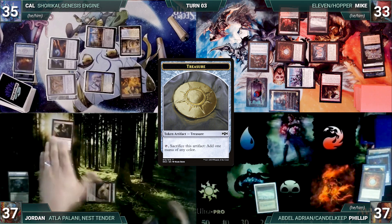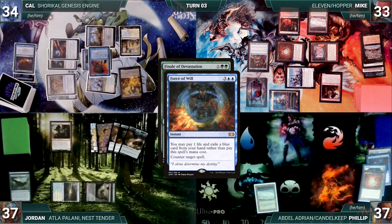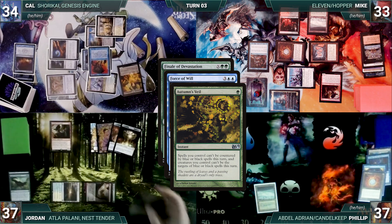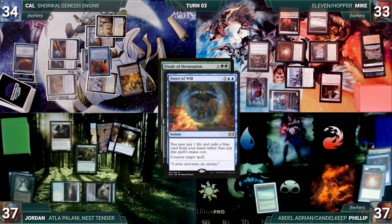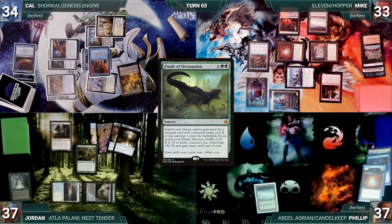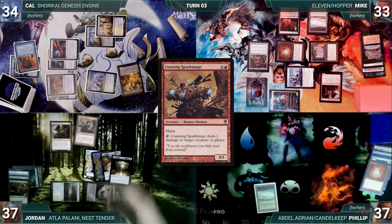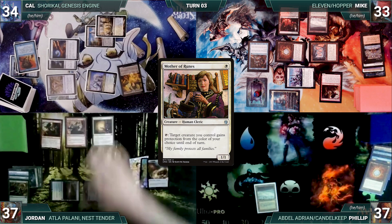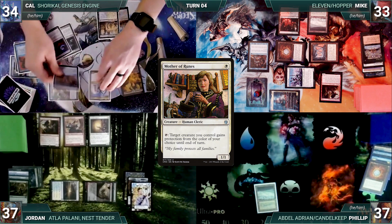Jordan casts Finale of Devastation where X equals 3, paying the Rhystic tax. In response, Cal casts Force of Will, paying a life and exiling a blue card, targeting Finale — paying the Rhystic tax, Esper triggers and Mike draws. In response, Jordan casts Autumn's Veil exiling Elvish Spirit Guide to pay the Rhystic tax. Veil resolves, then Force resolves but doesn't counter Finale. Finale resolves and Jordan fetches up a Cunning Spark Mage. Jordan then casts Mother of Runes and passes to Cal.